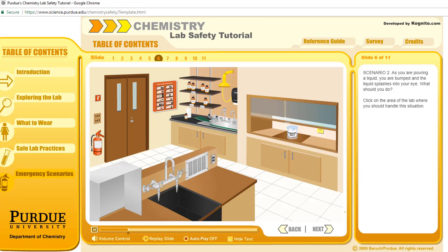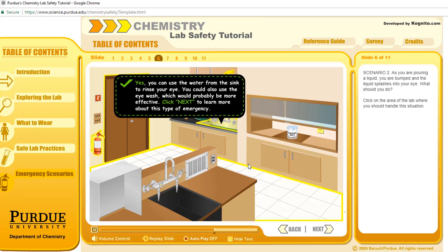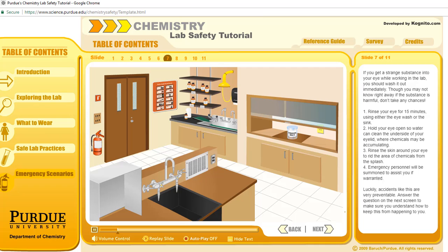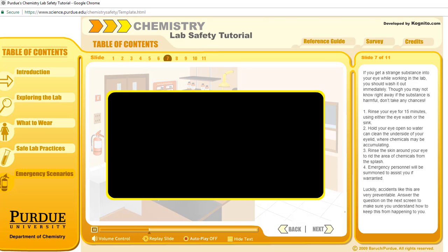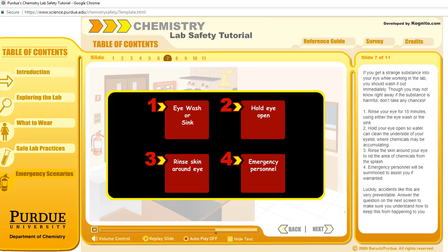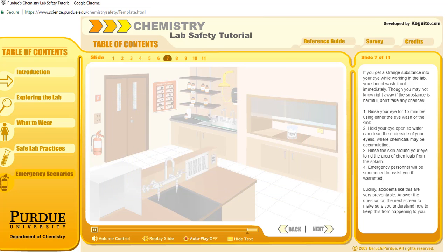Scenario 2: As you are pouring a liquid, you are bumped and the liquid splashes into your eye. What should you do? If you get a substance into your eye while working in the lab, you should wash it out immediately. Though you may not know right away if the substance is harmful, don't take any chances. Rinse your eye for 15 minutes using either the eyewash or the sink. Hold your eye open so water can clean the underside of your eyelid where chemicals may be accumulating. Rinse the skin around your eye to rid the area of chemicals from the splash. Emergency personnel will be summoned to assist you if warranted. Luckily, accidents like this are very preventable.